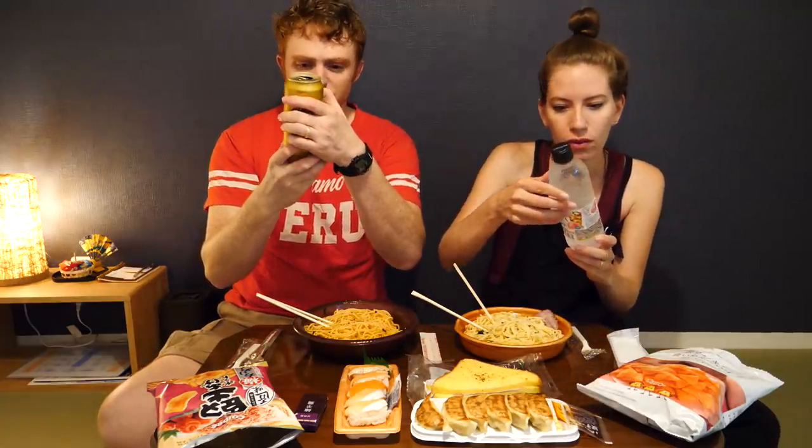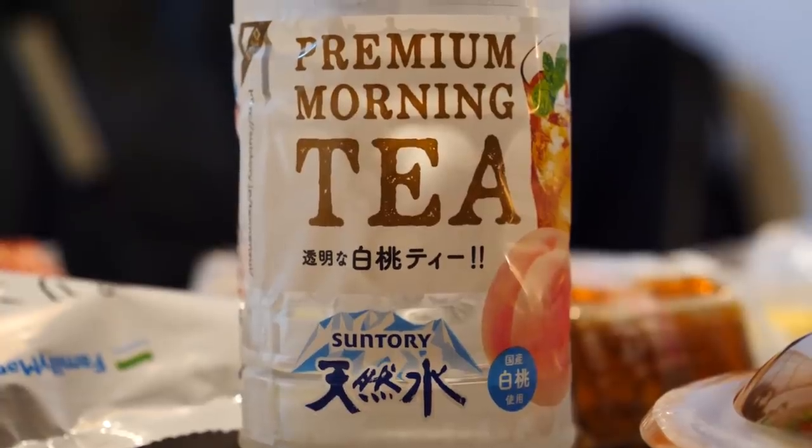I cracked this beer while you were telling that story. Yebisu Premium — rich and mellow premium beer brewed from 100% fine malt and select hops with Sapporo's traditional art. Another beer from Sapporo, which seems to be one of the specialty areas for making beers in Japan. My drink is premium morning tea with peach — peach flavored. It looks like water, but it smells like peach. It's peach flavored water. I wouldn't say it tastes like tea. You dare try my beer? You're not a big beer drinker — not a big alcohol drinker in general. But you do like wine, and you do like gin. Edinburgh Gin, elderflower flavored.